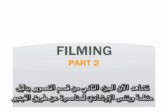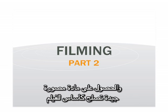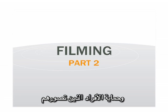You're watching the second part of the filming section of the Witness Guide to Video Advocacy. It covers how to film a powerful interview, how to get the right footage to go with it, and how to protect the people you film.